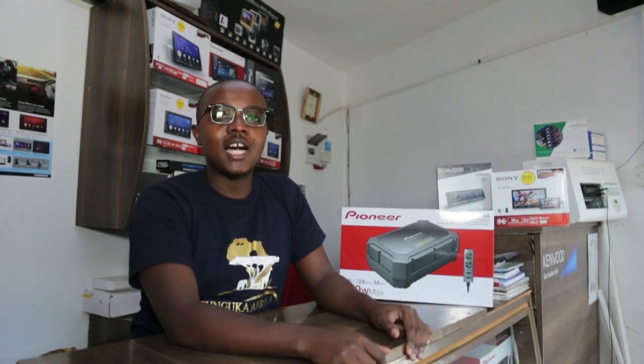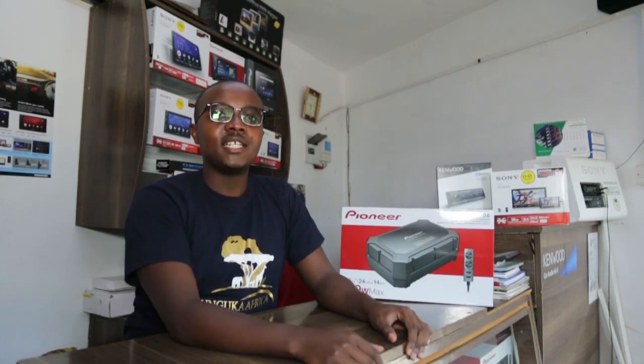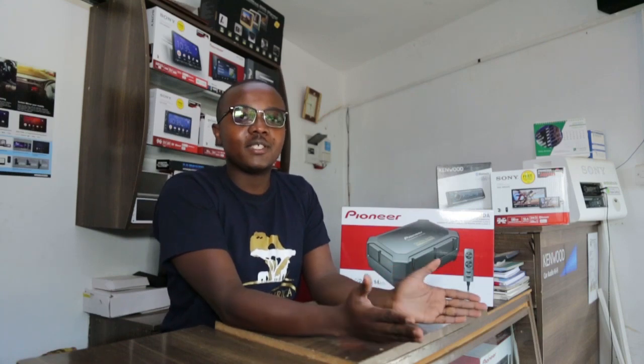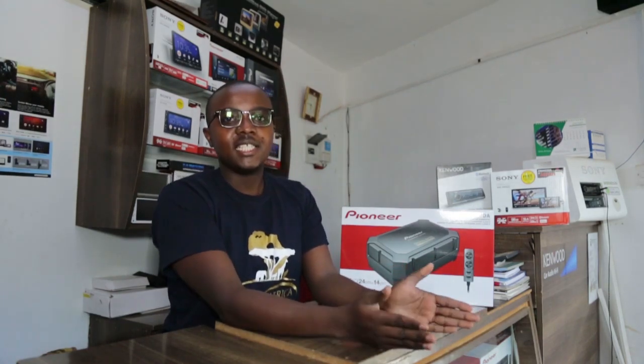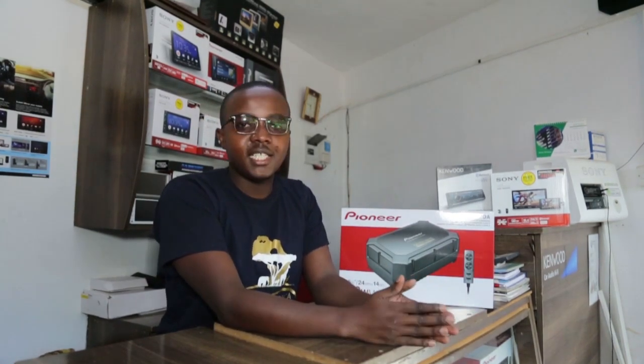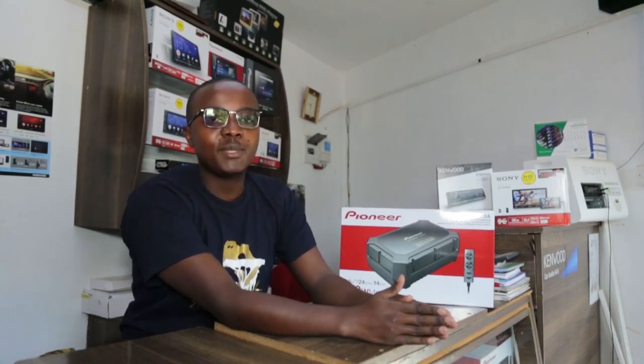Greetings guys, my name is Gideon Mwangi, the owner of Simuka Amplified. Today we just want to have a general discussion about car audio in Kenya and the reasons why you should consider doing an upgrade to your vehicle — from the stock speakers, head units, etc. We basically deal with audio accessories and equipment such as the ones displayed here: head units, subwoofers, tweeters, and speakers.